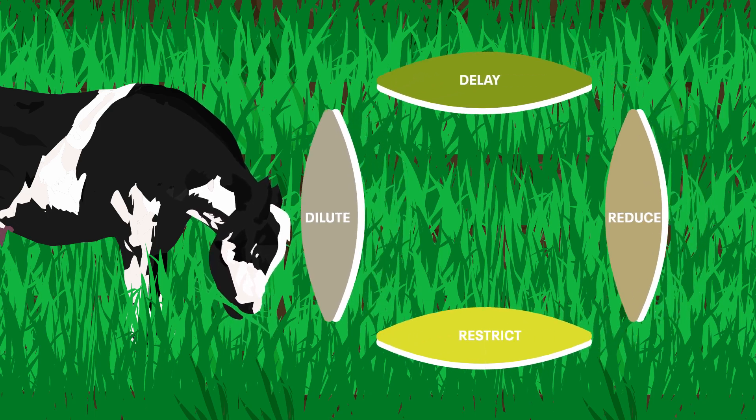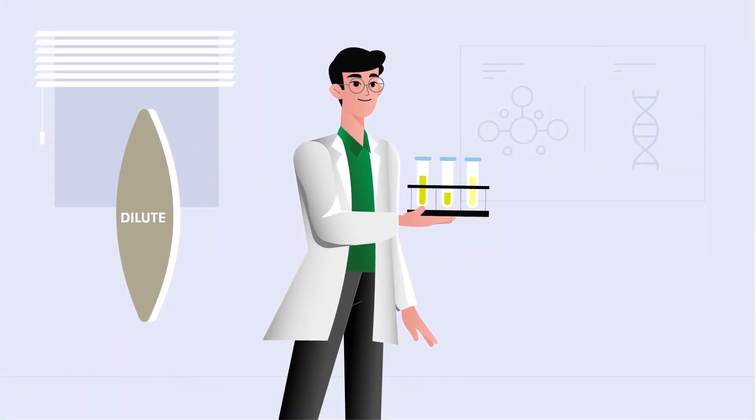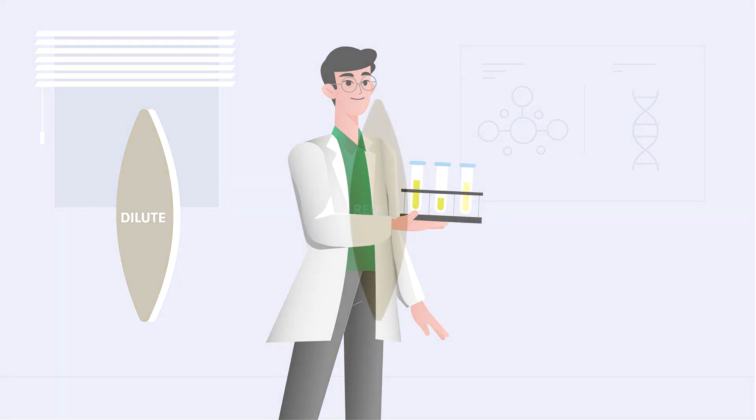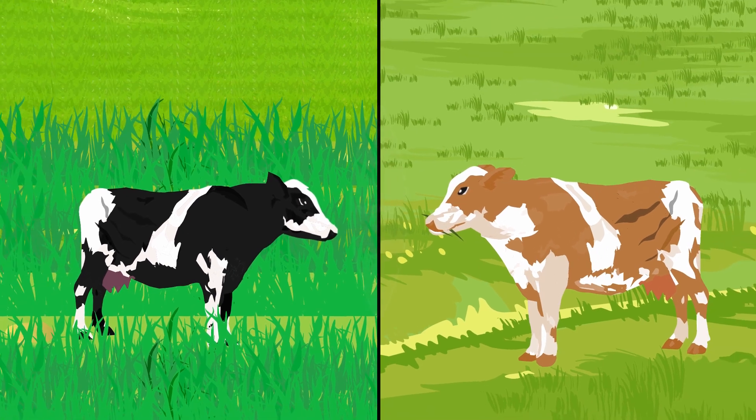This occurs primarily through two mechanisms: dilute and delay. Ecotain has a diuretic effect which causes a dilution of the N-content in the urine. Therefore, greater volumes of diluted urine are excreted over a larger area, meaning less N is available for leaching.